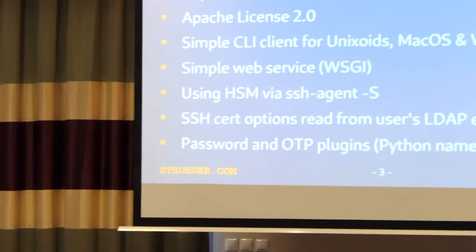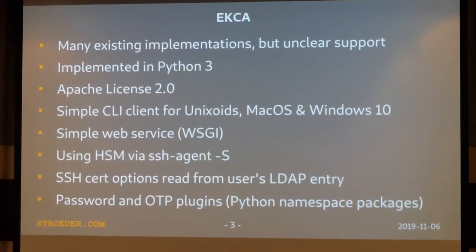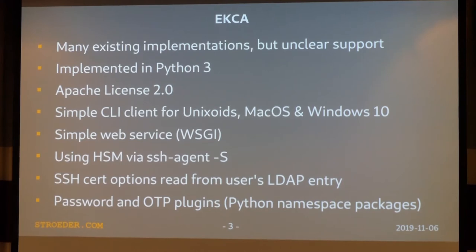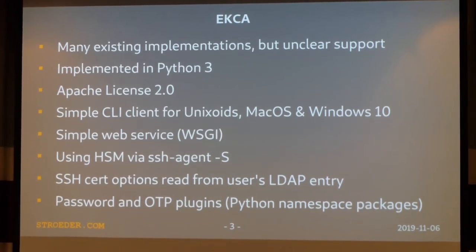This idea is not new — I'm not the first one to come up with it. Facebook, Uber, and Netflix are doing this for managing their infrastructures, and there are also various other implementations for such an SSH CA on GitHub in various flavors. I wanted to be able to really adapt it to the customer's infrastructure, so I decided to implement it on my own in Python 3, and a couple of weeks ago I was allowed to publish it under the Apache license. It mainly consists of a very simple command line client and a very simple web service.